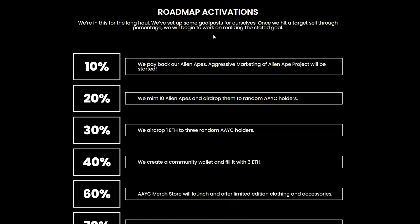Now let's take a look at their roadmap. Before I forget, at the end of this video I will be showing you guys how to win a free Alien Ape Yacht Club NFT because we will be giving away one on our Twitter page.